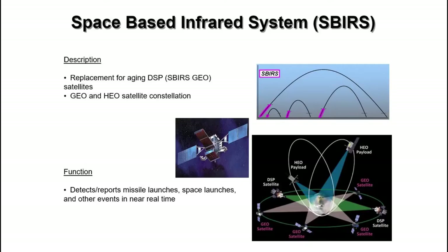DSP is currently being replaced by Space-Based Infrared Systems, or SBIRS, which currently provides the same functions in GEO and HEO orbits.